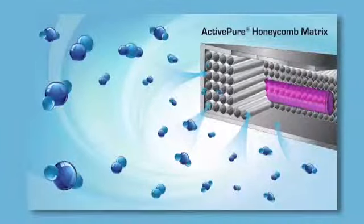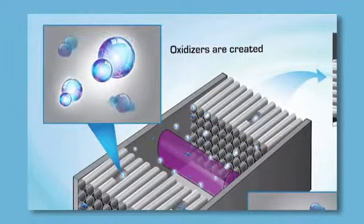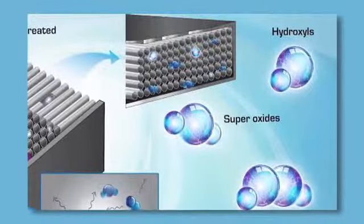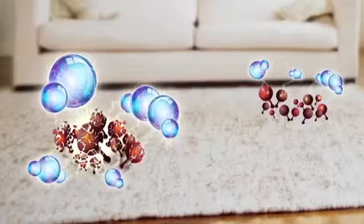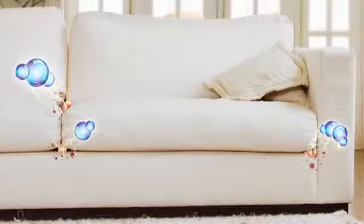Here's how it works. Microscopic impurities enter the purification unit and pass through the matrix. While inside, the molecules are transformed into powerful oxidizers. Once released, the molecules become purified and rapidly destroy contaminants like mold, fungi and odor causing bacteria, even the ones that try to hide in cracks and crevices.